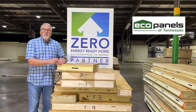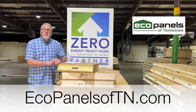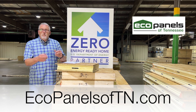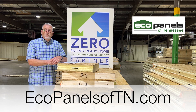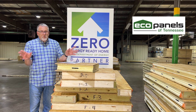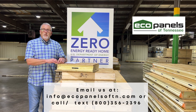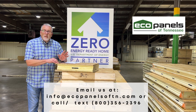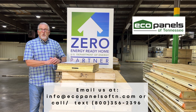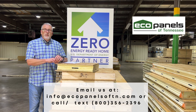Go to the Zero Energy Ready Home website, and certainly visit our website at ecopanelsoftn.com. We've had experience with these types of homes and can point you in the right direction. We're not in the heating and air business — we make panels — but we can connect you with the right people to help you achieve a zero energy ready home. We're an important part of that equation, and a very important starting point to begin your journey toward a zero energy ready home.